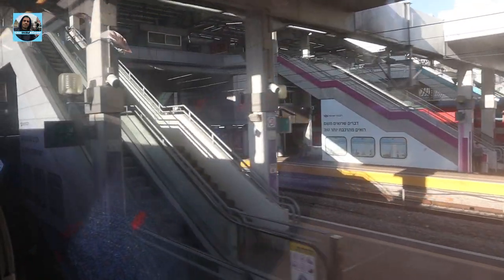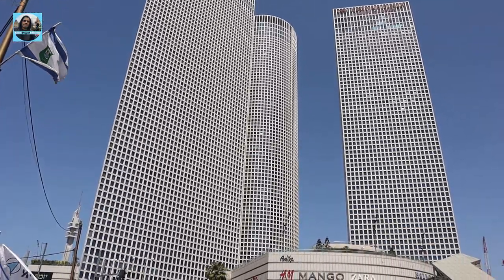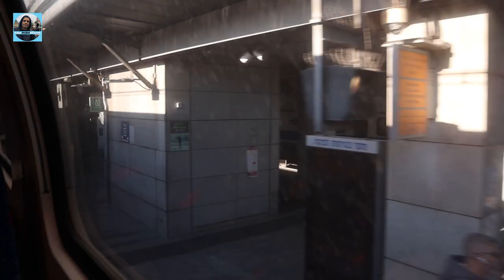Going by train from Ben Gurion Airport to Tel Aviv, you can stop at any of the four stations in Tel Aviv. You have the north station, which is the university. You have the middle one, which is a big public transportation hub called the Central Savidor train station. You have Shalom train station, which is near the Azrieli mall. And the fourth is Haagana, the south station in Tel Aviv. Make sure which station is near your hotel — from there you can take a taxi or a bus.